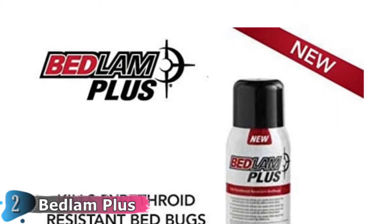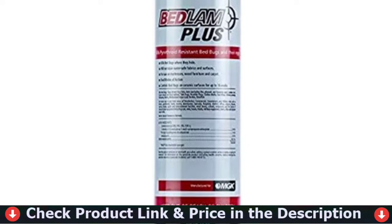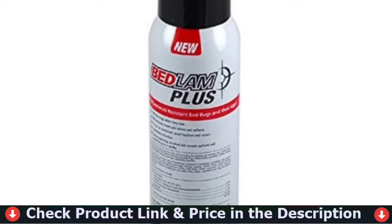Reduces bed bug egg hatch in both susceptible and some resistant strains of bed bugs. For surface spray application on mattresses, wood furniture and carpet. Water-based product won't stain water-safe fabrics and surfaces. For use in non-food areas of homes, hotels, apartments, nursing homes, schools and other commercial sites.